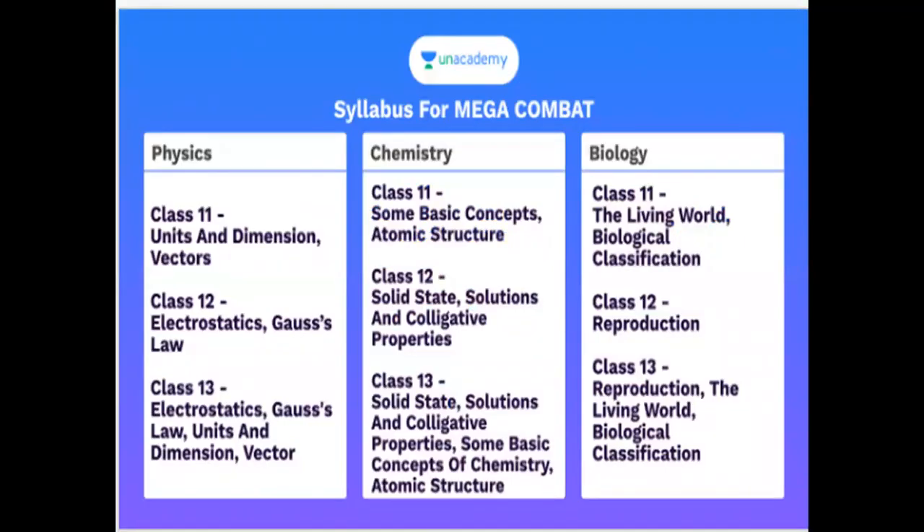This is physics, chemistry, biology syllabus. Class 11 is one syllabus. Class 12 and Class 13 is one syllabus.